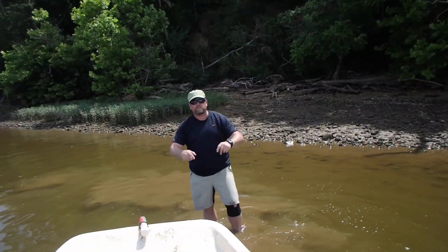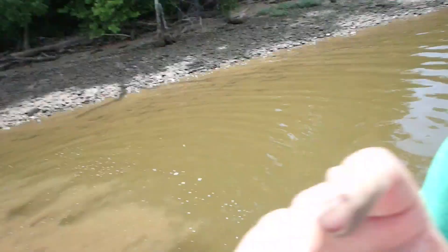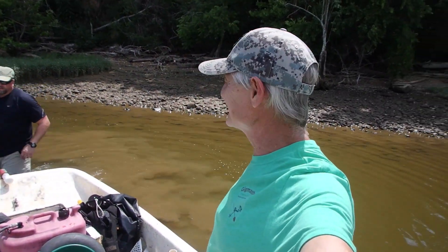All right, we've arrived at today's hunt site. Doc's with me today. Say hi, Doc. What's up, Doc? All right, let's get going here.